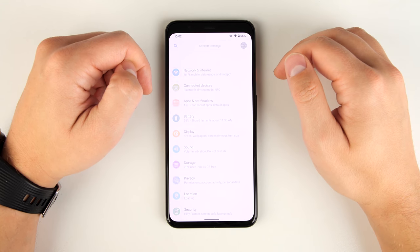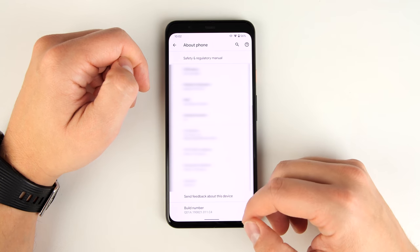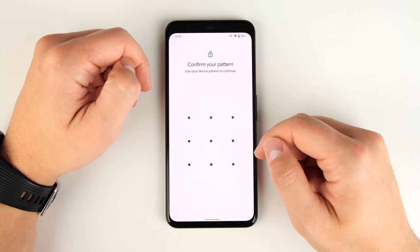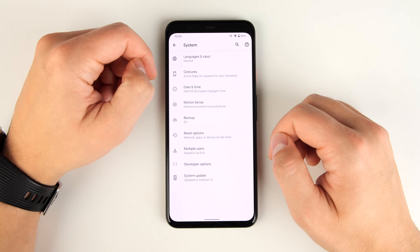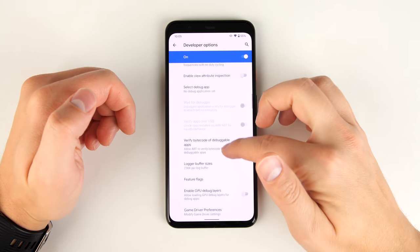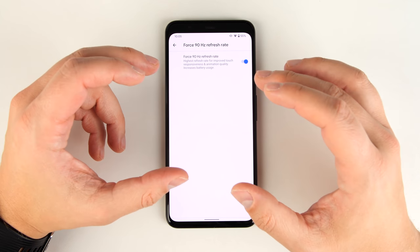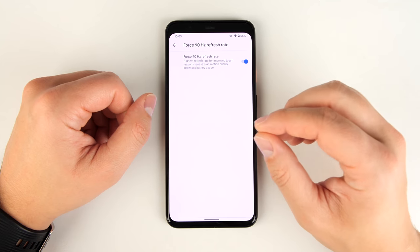First, go to Settings, scroll all the way down to About Phone and tap that, scroll to Build Number and tap it seven times, enter your pattern to enable developer options, then go back, tap System, tap Advanced, tap Developer Options, scroll down to the Debugging section, scroll to the bottom of that section, and you'll see 'Force 90 Hz refresh rate.' Tap the toggle to turn it on and the display will always refresh at 90 hertz, giving you that buttery smooth motion no matter what you're doing.